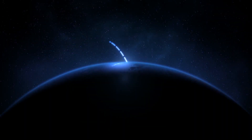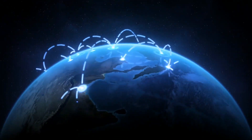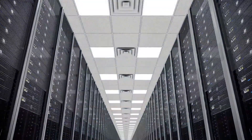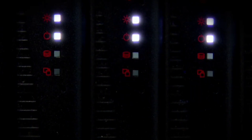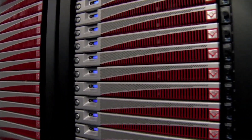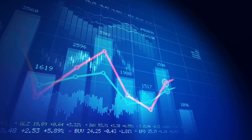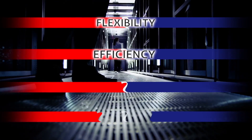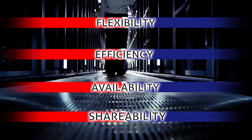We live in a true information age, and as the need for data increases, so do the number of data centres to supply our ever-increasing digital requirements. Today, the modern data centre not only has to ensure constant availability, but also has other driving factors such as carbon reduction and profitability targets. This leads data centres to four driving factors: flexibility, efficiency, availability and shareability.